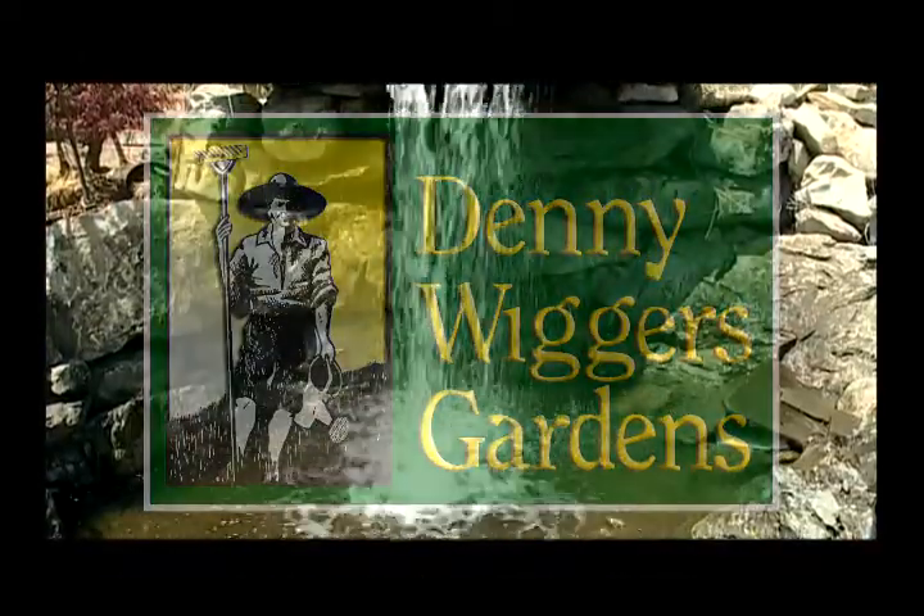Don't settle for the mundane. Discover Denny Wigger's Gardens. Come visit. I'll help you create a tranquil environment in your backyard.